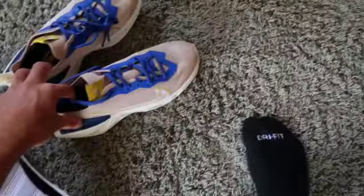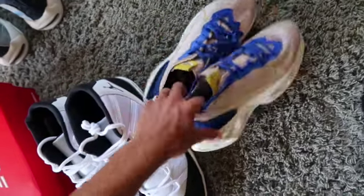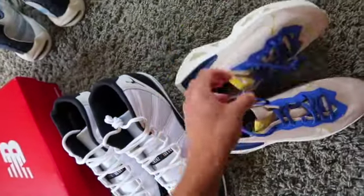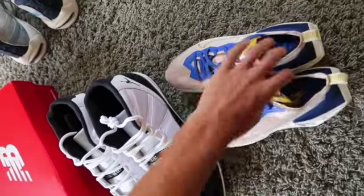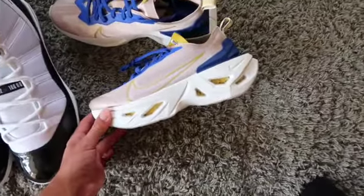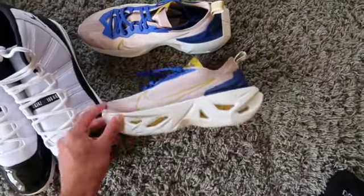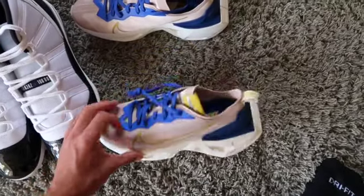Next up we have these Nike shoes — I'm forgetting the name — but I'm taking a chance on them. Different colorways have actually sold pretty decent, so we'll have to see. Just look at how thick that midsole is — it's a very interesting looking shoe.